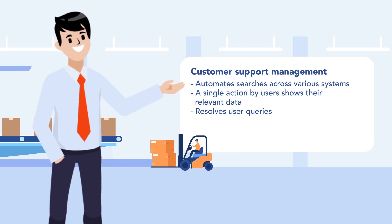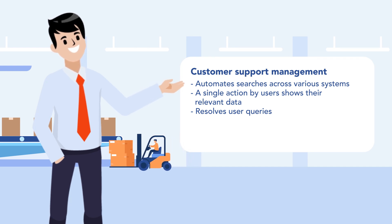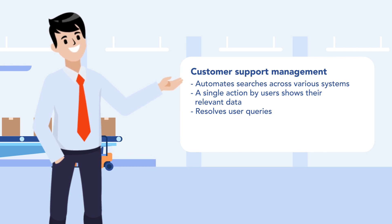Henry integrated RPA in Microsoft Teams, which provided quicker resolutions to customers' queries. RPA also automates searches across various systems, so a single action by users now shows their relevant data to resolve queries.